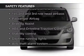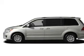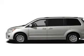Second and third row airbags, brake assist, traction control, stability control, a passenger airbag, and low tire pressure warning.